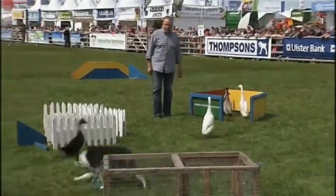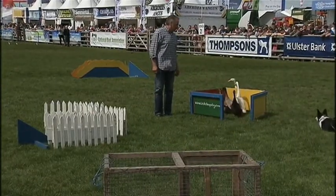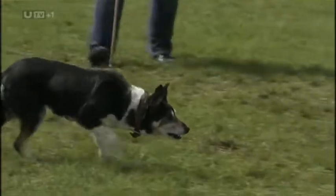Normally a dog is used to shepherd sheep, but there's a very special dog here today — that's nine-year-old Jess, and her expertise is in shepherding ducks. Her owner is with me now, Gerard Graham. Gerard, Jess really is something special.